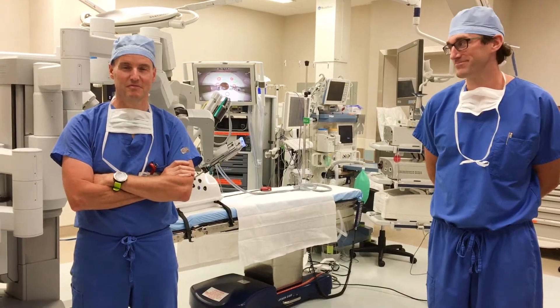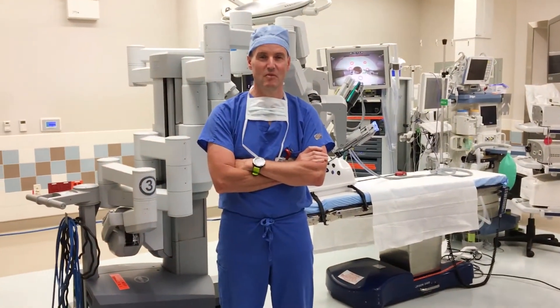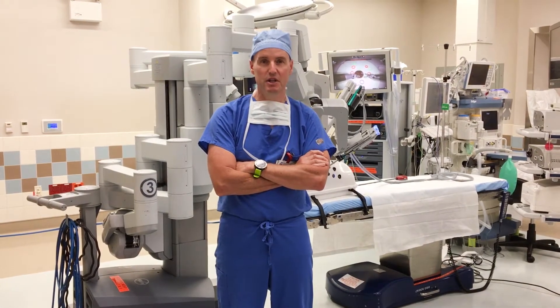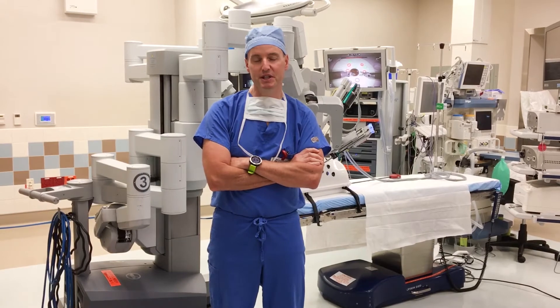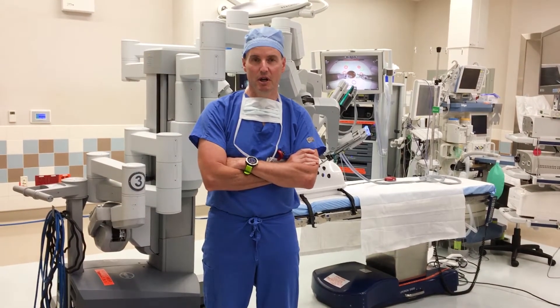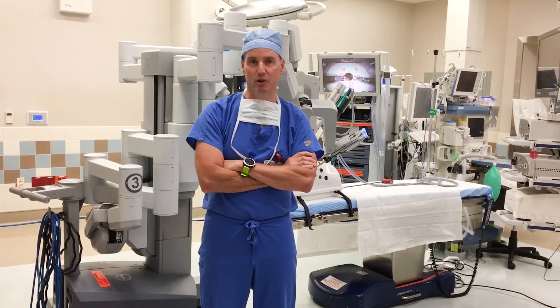Dr. Doucette, let's start with you. Please tell us more about what you do here at Mount Whitney Health. Thank you for having me. I've been a staff OB-GYN here for over 20 years. I'm the chair of quality council at the hospital, and I've been doing robotic surgery since late 2011. In fact, that's when we launched the program — I was one of the surgeons that first launched and started this program.